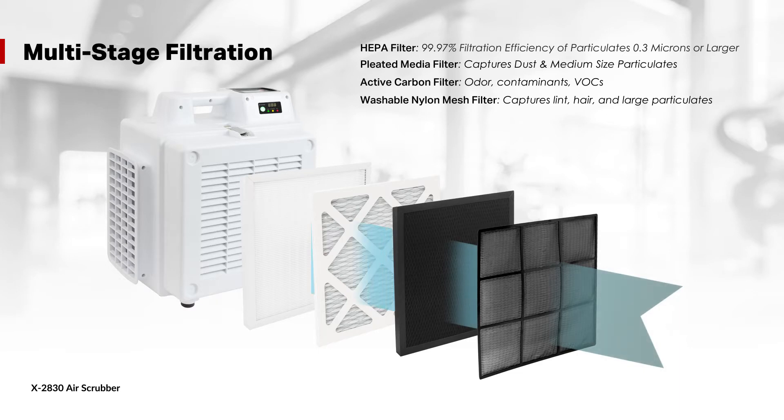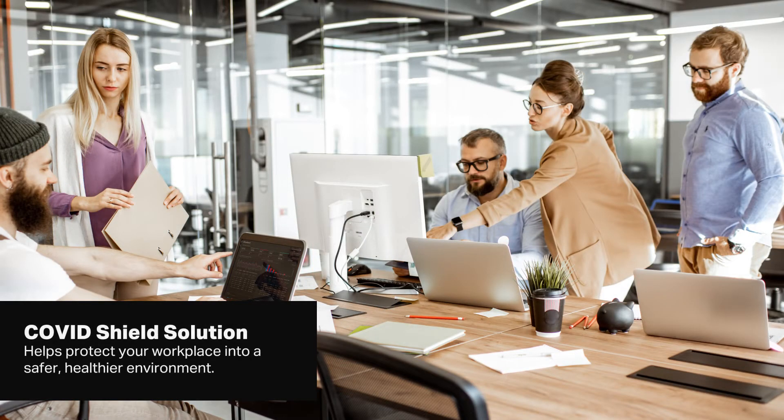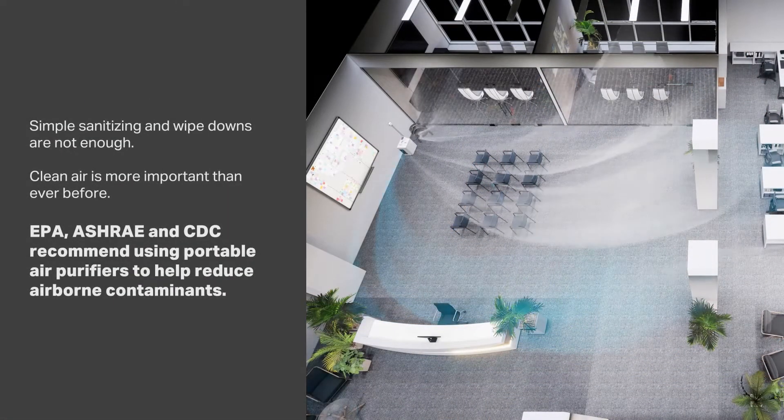Let COVID Shield air treatment solution create a safer, healthier environment by protecting you, your staff, and your workplace. We all know the importance of clean, filtered indoor air quality after COVID-19.